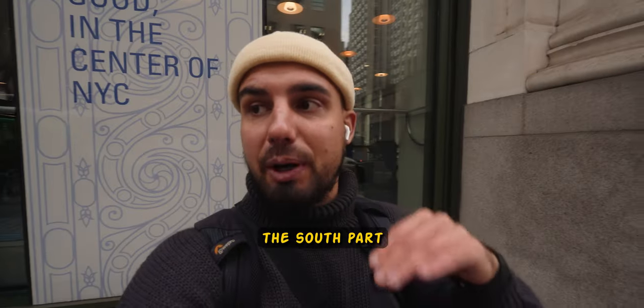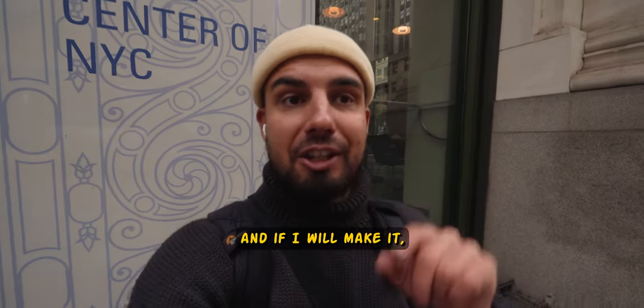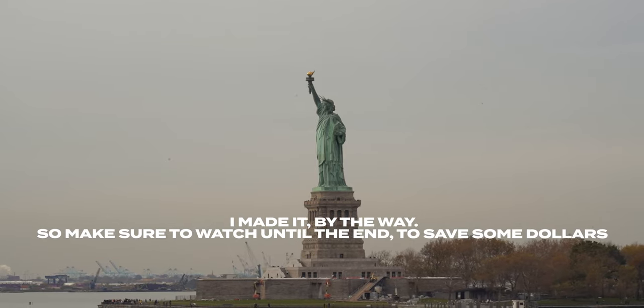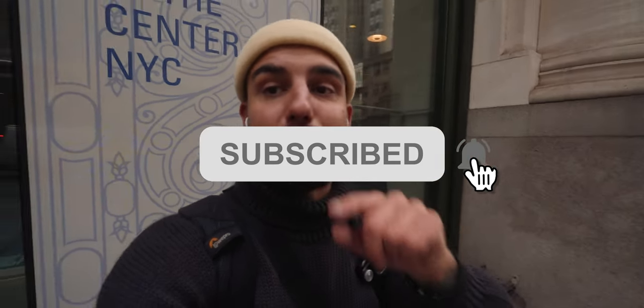I want to go to the south part of Manhattan to take a ferry which is free. If I make it, that will be a huge tip for you — not spending hundreds of dollars to see the Statue of Liberty. You can do it for free. Make sure to subscribe to the channel and like this video.